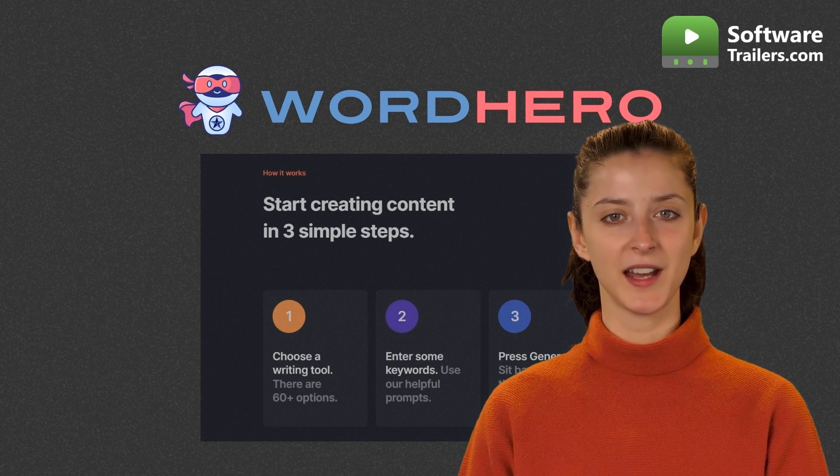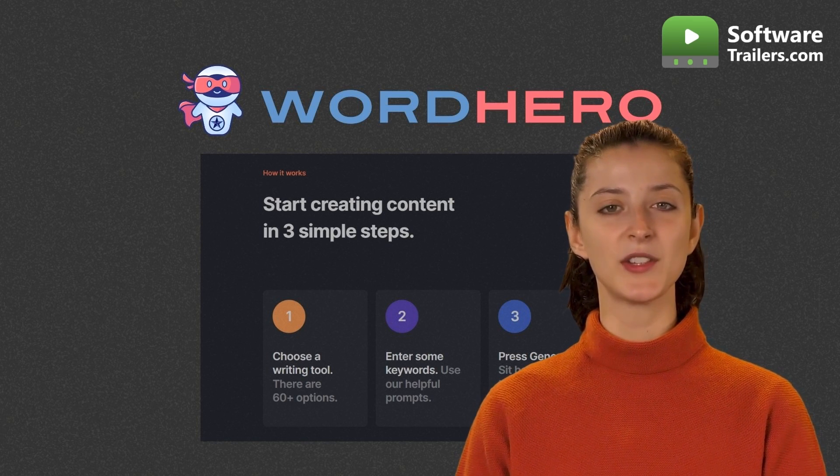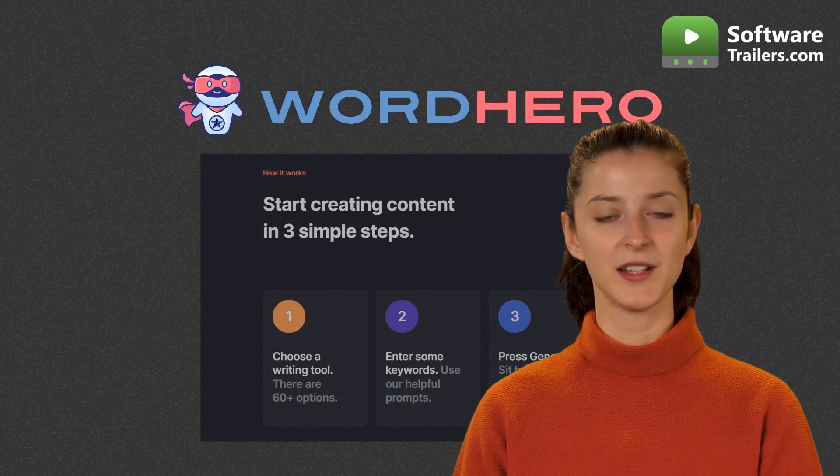Word Hero uses artificial intelligence to optimize the writing process for you and help you become a great writer. By simply entering your topic, it instantly produces a list of keywords for you. The next step is to choose a topic from a list or come up with your own. Word Hero will automatically generate titles for you that incorporate these keywords and links to relevant content on other websites.